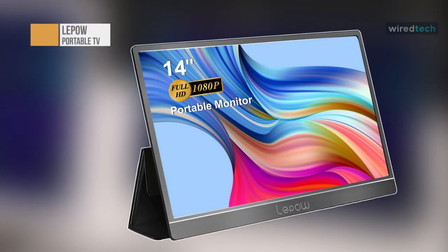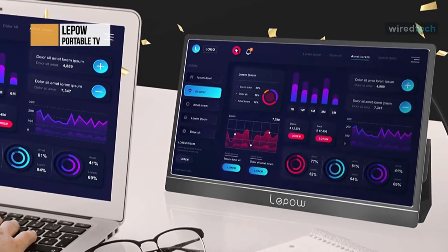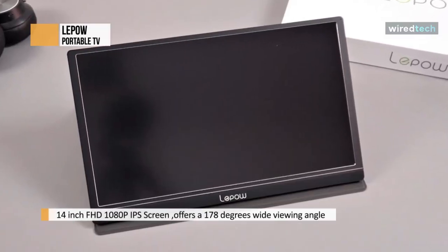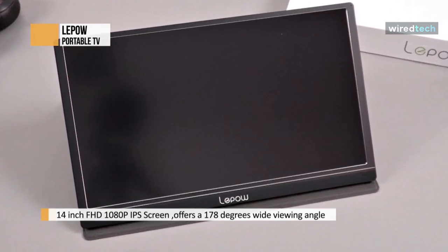The FHD LiPo Lite H1 Portable Monitor brings you the ultimate visual experience. The professional IPS panel offers 178 degrees wide viewing angle, keeping away from polarized light and blur images. The eye protection feature aims to protect you from fatigue after a long time of focusing on the portable screen.